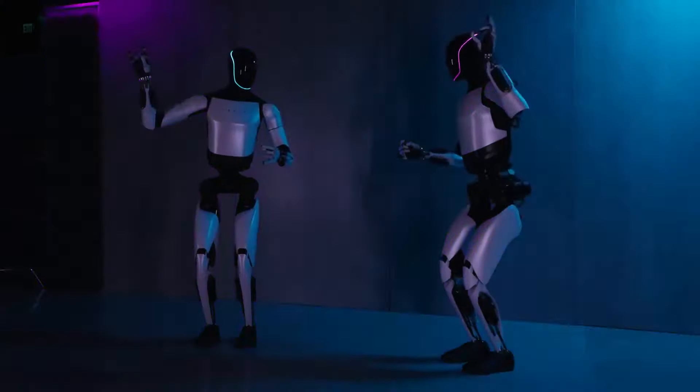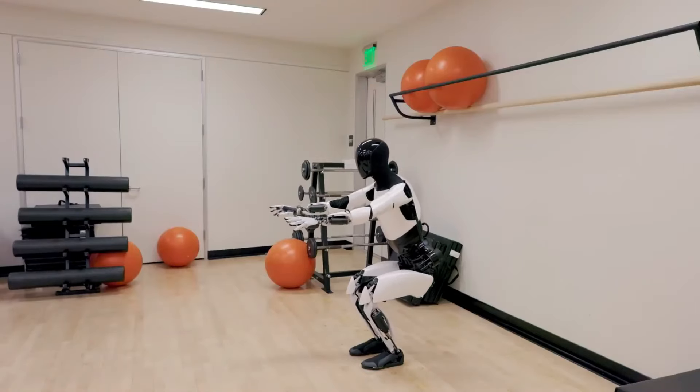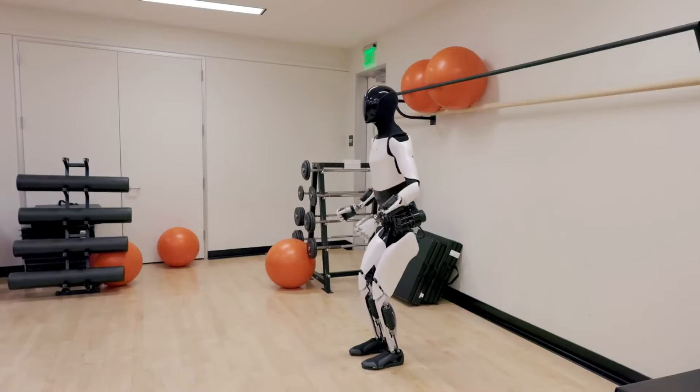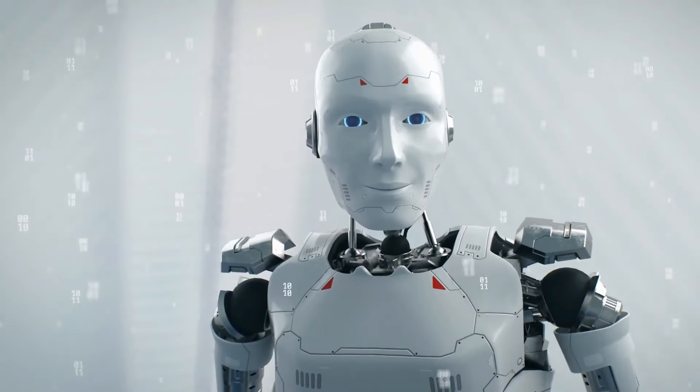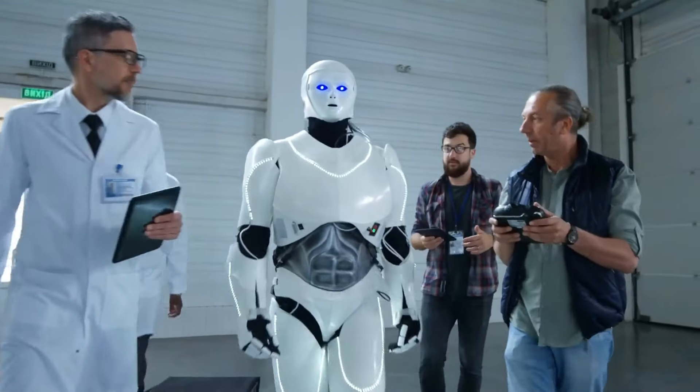The Optimus Gen 2 further exhibits its versatility by engaging in gym activities like squats, emulating a human-like stride during walking. A two-dof actuated neck enhances its head movements, adding a touch of human-like expressiveness that could be either fascinating or intimidating.